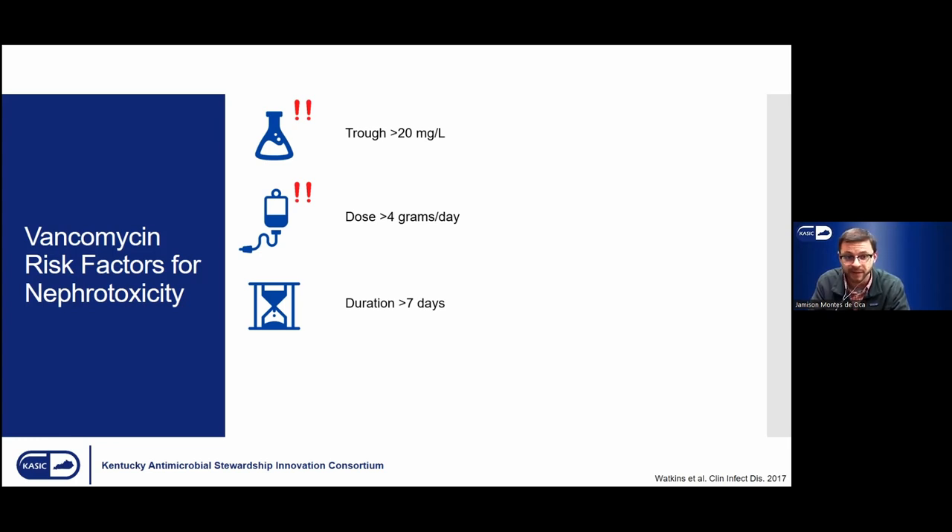For doses greater than 4 grams per day, this is related to increased weight. Patients generally over 100–110 kg are at more risk of developing AKI or nephrotoxicity from vancomycin therapy, because vancomycin is weight-based dosing — so if you're heavier, you'll have an increased dose. We do try to cap individual doses at 2 grams per dose. Duration is again related to exposure: the longer you're on the drug, the more potential you have for accumulating the drug and developing nephrotoxicity.